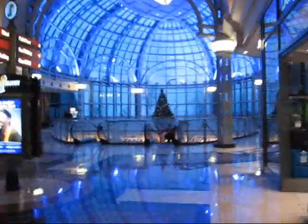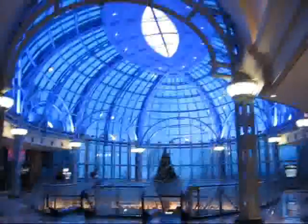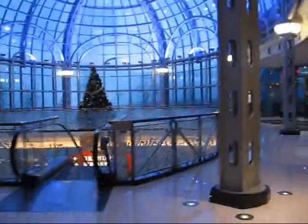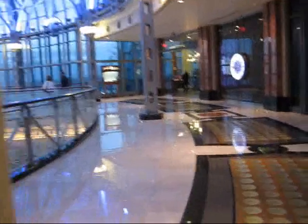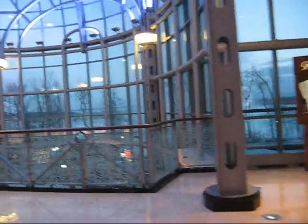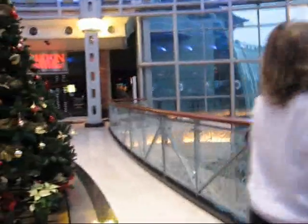Straight ahead I think we've got another beautiful looking rotunda with, I would imagine, a view of the Canadian Horseshoe Falls. On this side here we have a restaurant called the Golden Lotus — authentic Chinese cuisine. And yes, we definitely have a wonderful, absolutely beautiful view of the Canadian Horseshoe Falls right here.